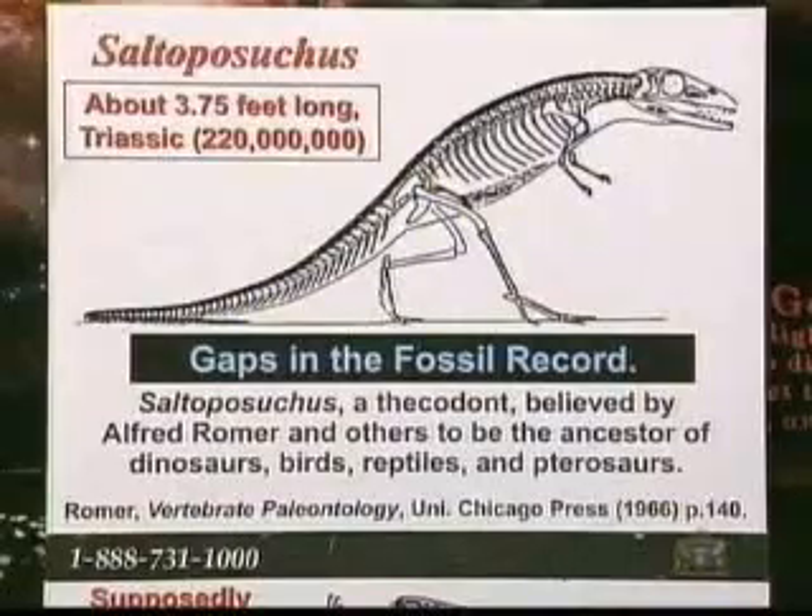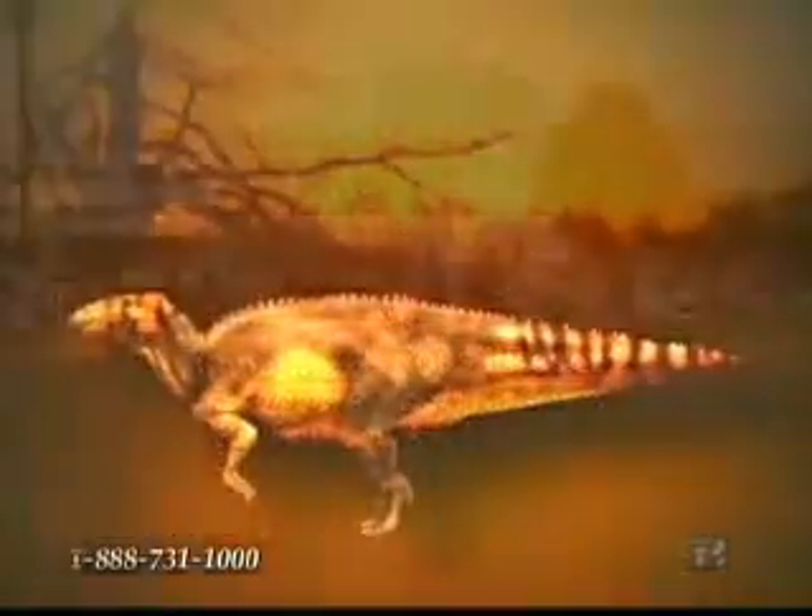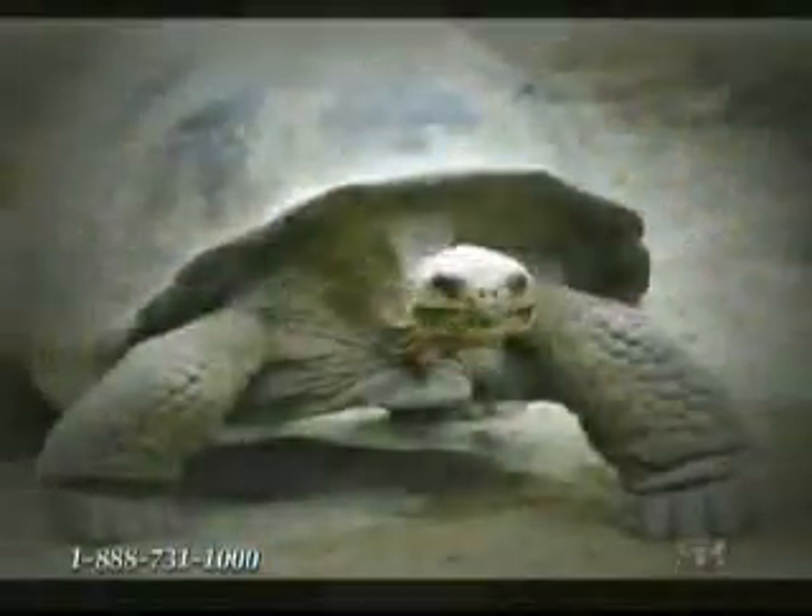Hold on, what's it called again? The gaps are enormous. I guess I'll get started. But this creature is supposed to be the ancestor of dinosaurs, birds, reptiles, and pterosaurs.